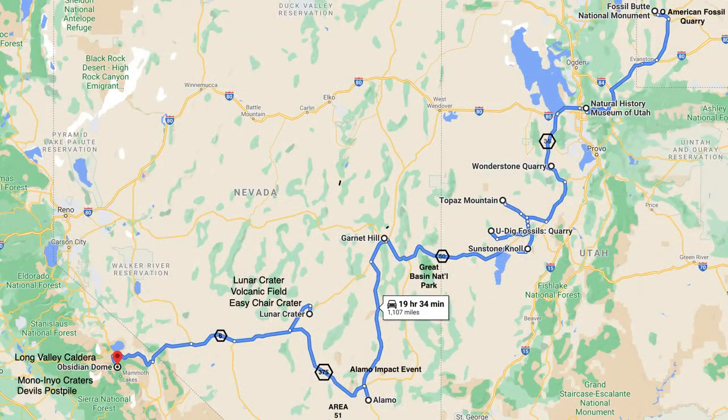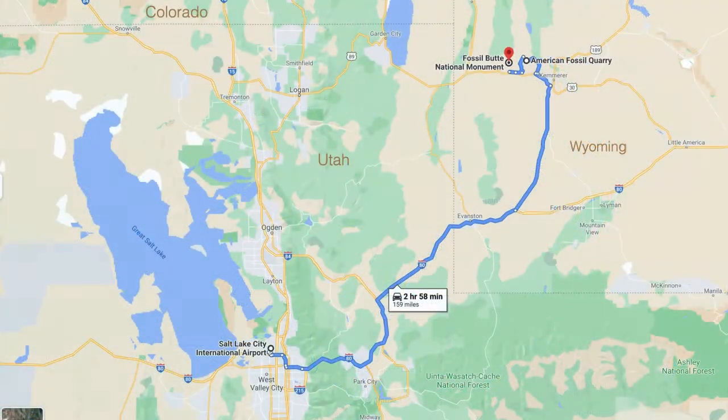Here is a map of the journey. This time we go to the northernmost leg, visiting Kemmerer, Wyoming, where we go to the American Fossil Quarry and the Fossil Butte National Monument. Kemmerer, Wyoming is about three hours north of Salt Lake City, off of Interstate 80.